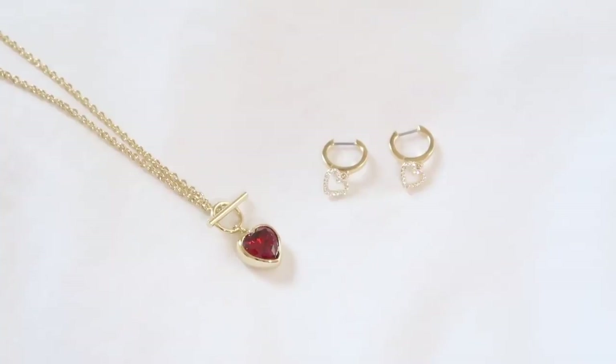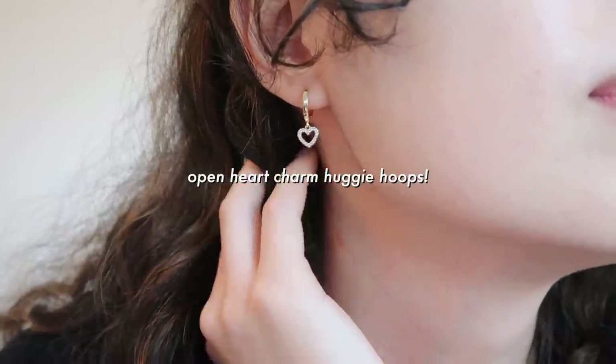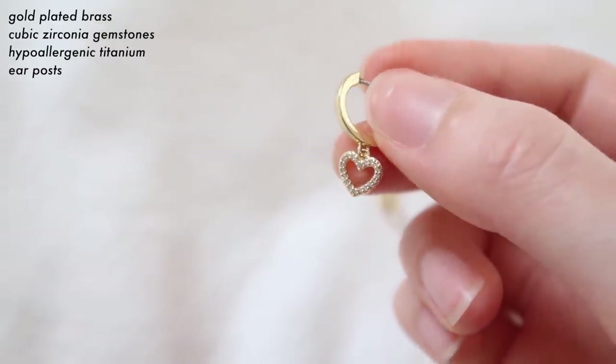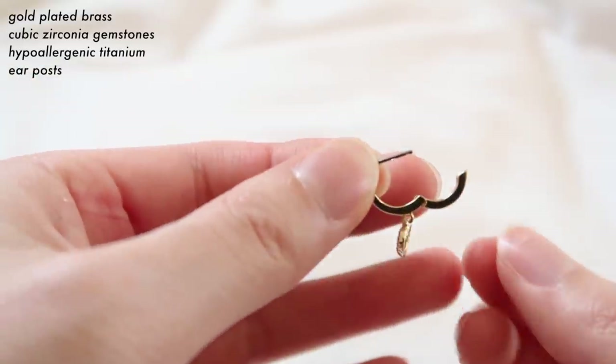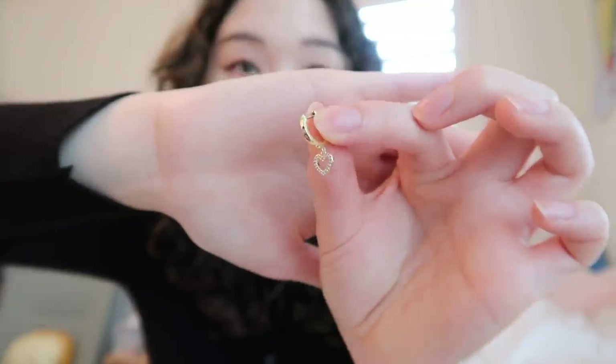For both of our pieces we went for a heart theme. I'll actually take off one of my earrings to show you. They come separately, they're not a set, but they do coordinate so that if you wanted earrings and a necklace that go together, these are perfect. I made this little heart charm earring — it has a huggy hoop and an open heart charm with cubic zirconia gems all over it.